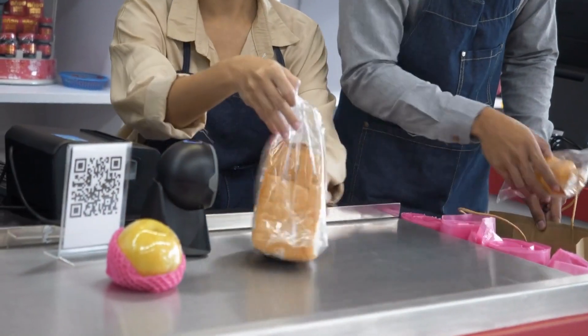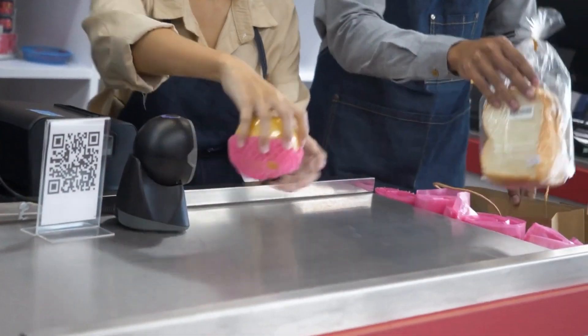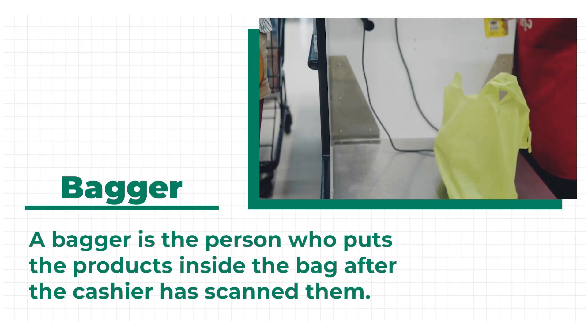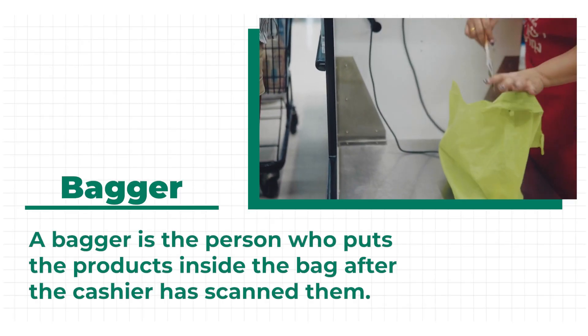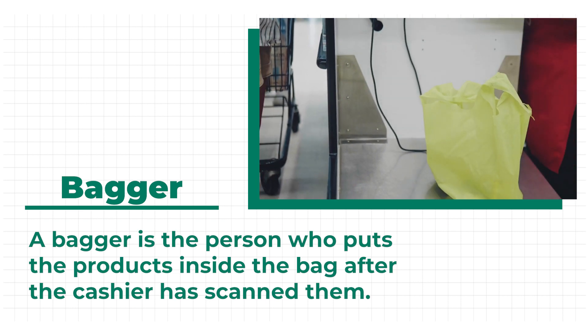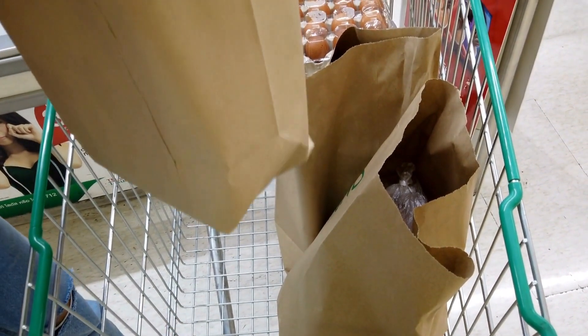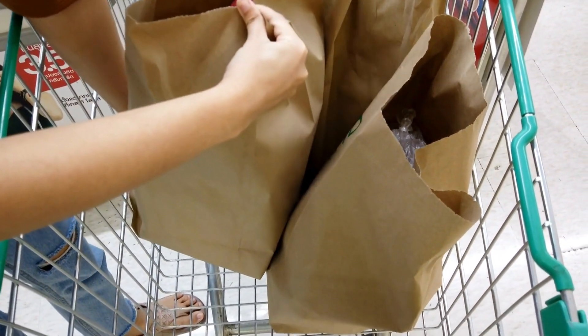Then, the bagger puts all the products inside a shopping bag. A bagger is the person who puts the products inside the bag after the cashier has scanned them. The store provides a shopping bag, which can be plastic or brown paper bags.